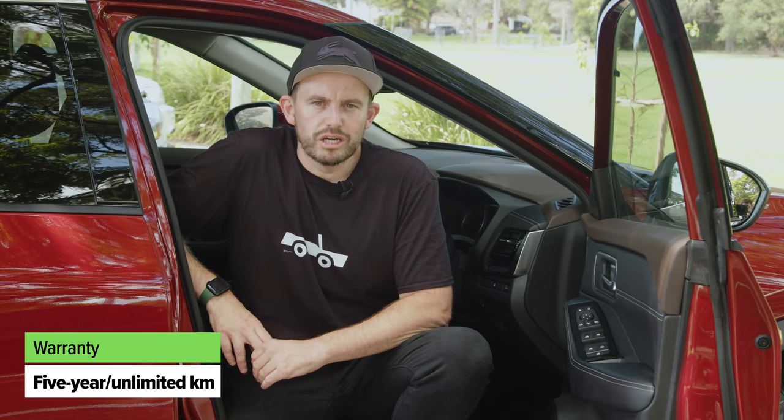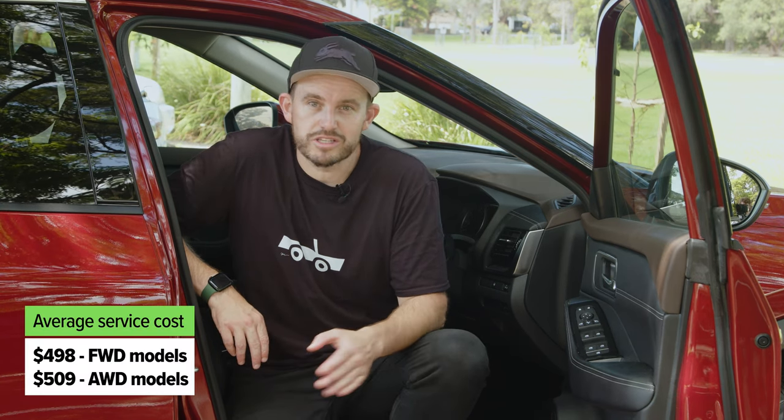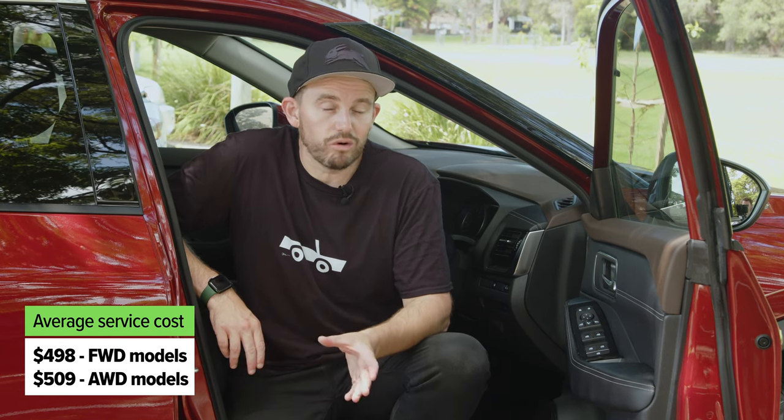Like most other brands, Nissan offers a 5-year unlimited kilometre warranty — decent, though you can get better with Kia or MG. Cap-price servicing is available, but the X-Trail requires servicing every 12 months or 10,000km, which is a bit short for Australian drivers who typically do more than that. The cost is relatively high — about $500 per year on average over a six-year cap-price plan for front-wheel drive models, and even more for all-wheel drive. A prepaid servicing plan is available for three, four, or five years.